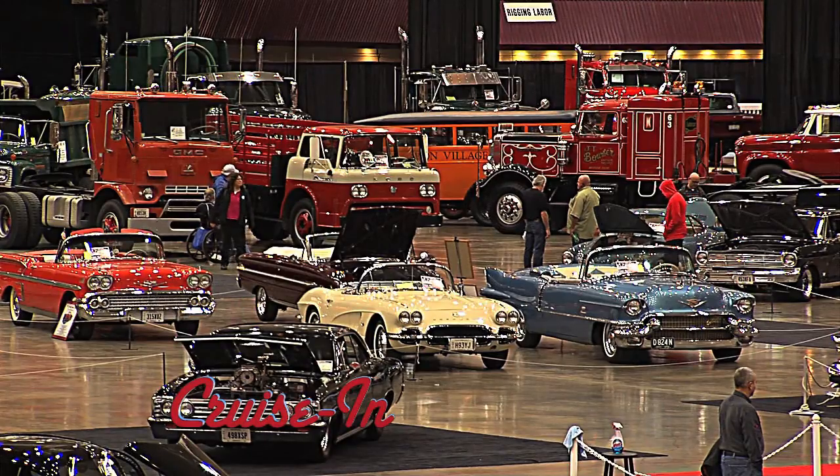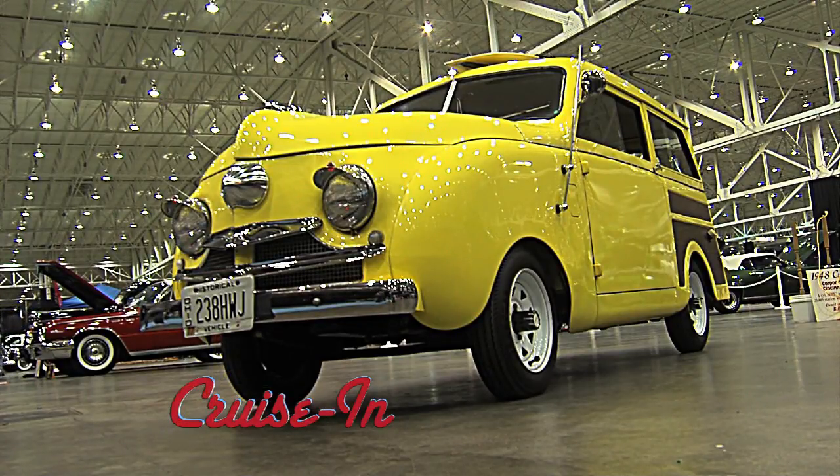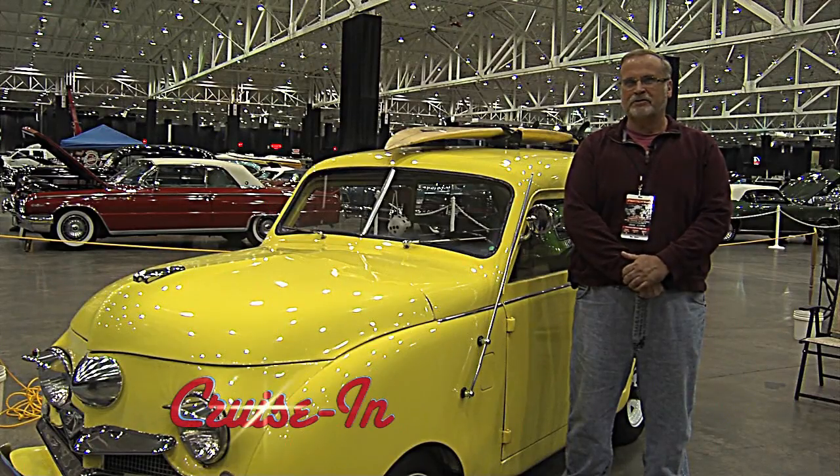Coming up on Cruise In presented by RK Motors Charlotte. It's small, it's cute, and it was a concept that was probably ahead of its time.